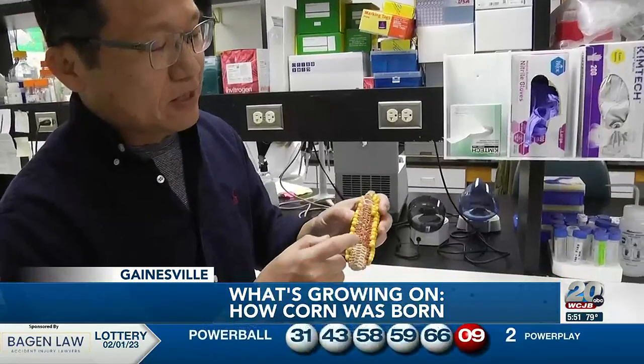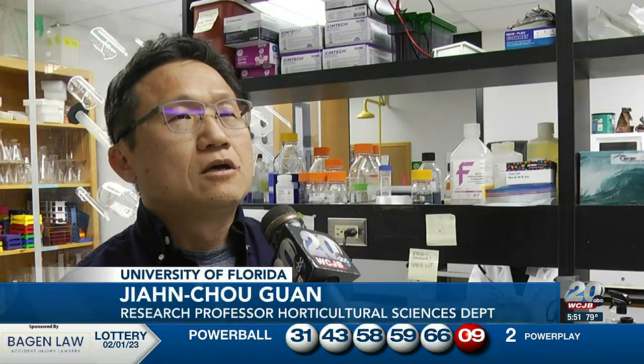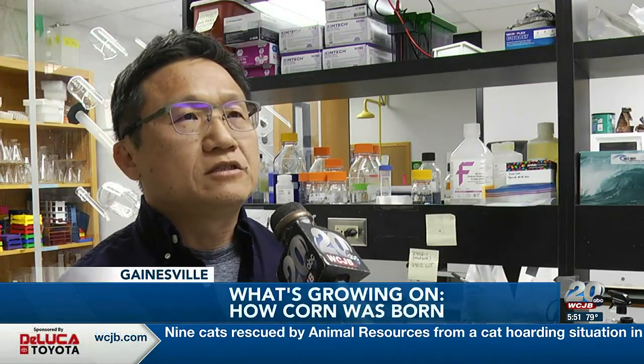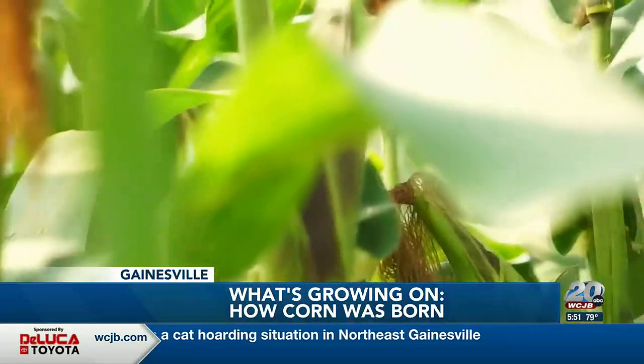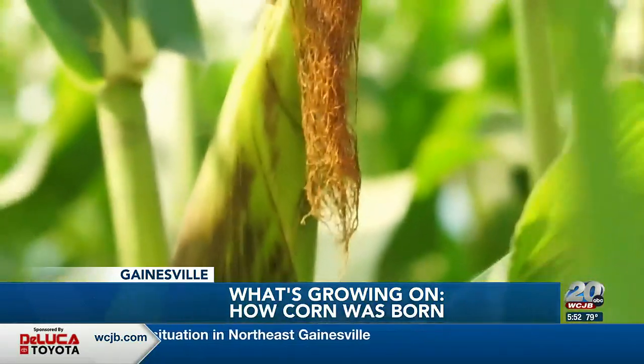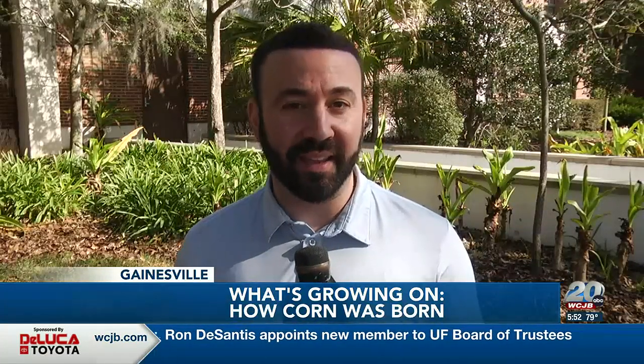The evolution process doesn't stop here. Knowing exactly where ancient corn came from will determine how far we can go with it. Once we understand how ancient corn became the modern kernel, we can identify which genes were involved in that process, then select and improve them. It started before the pyramids were built — it's really an incredible thing to think about how much work and time went into this. To take a closer look at ancient corn and even see how one day it might make its way all the way to Mars, visit our website at WCJB.com.